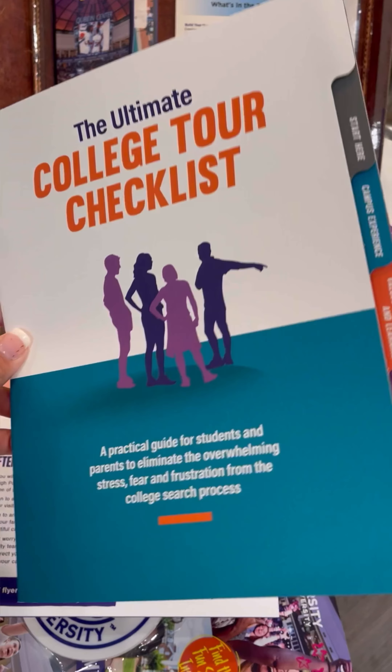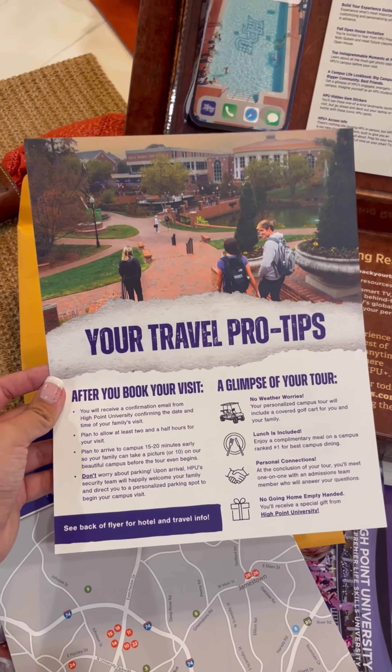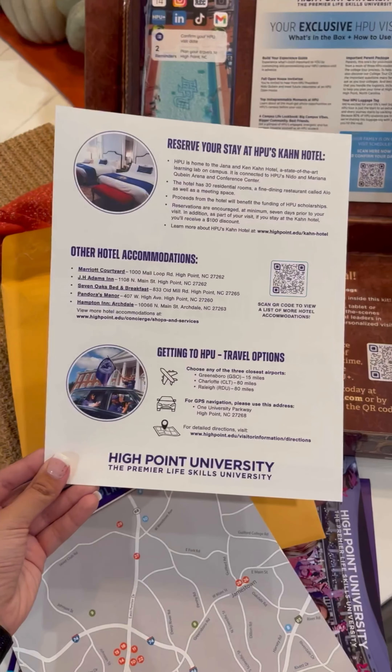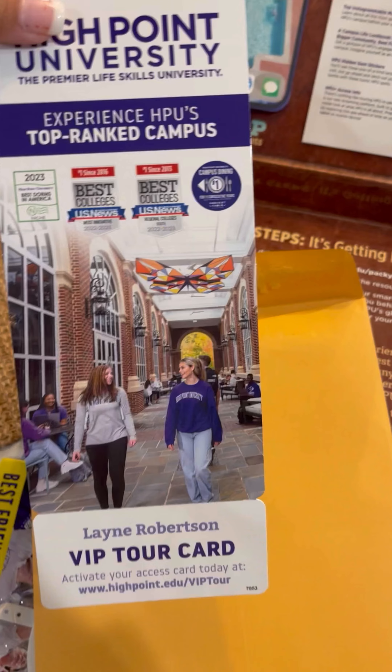It's full of questions that you can't think to ask unless you've been through the college search process before. Last but not least, there are your travel tips like hotel suggestions and local High Point, North Carolina businesses you should check out while you're here. And there's your official VIP visit key card with instructions on how to confirm your visit date and activate your card.